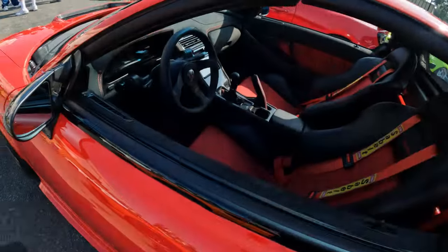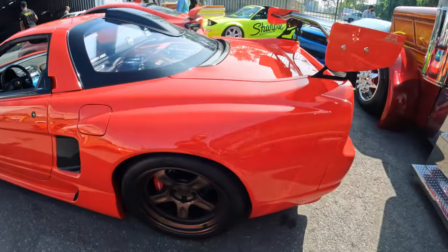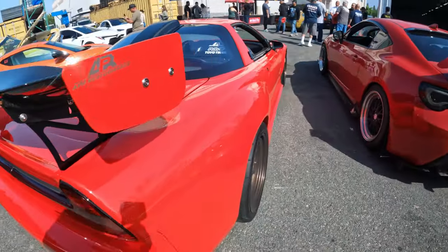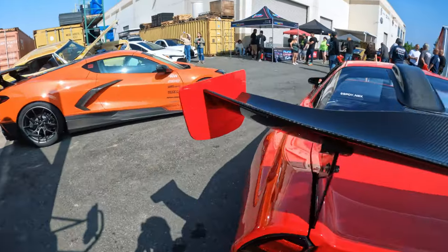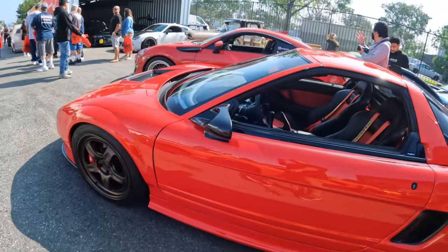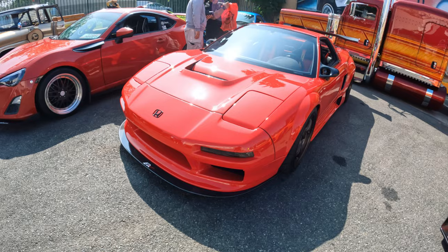This is a really nice NSX. I cannot seem to get myself to buy an NSX. I mean, I love it, but I just don't know why I can't make myself buy one. People probably think I'm nuts, but I just felt like I'd rather buy an 886 first before an NSX. So what do you guys think? Let me know in the comments if I'm nuts for buying an 886 over an NSX.